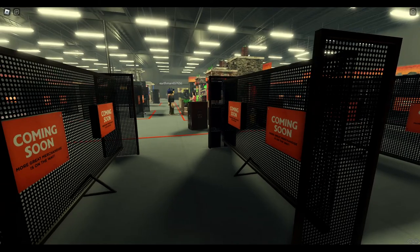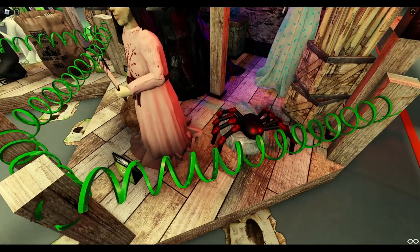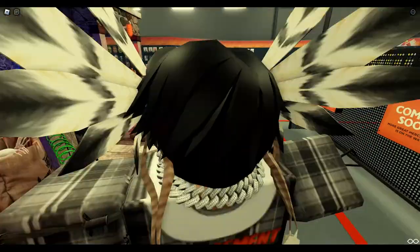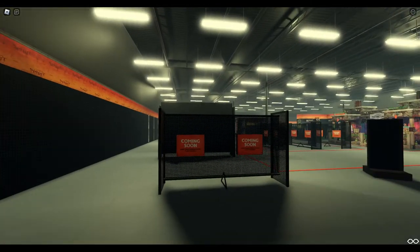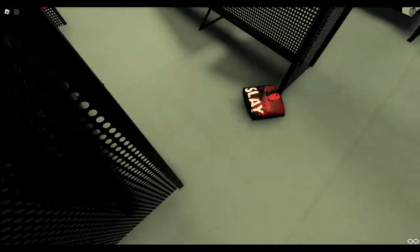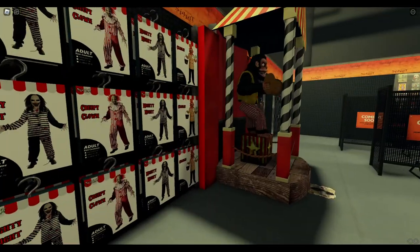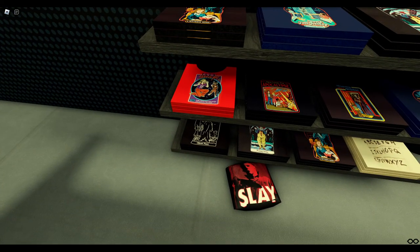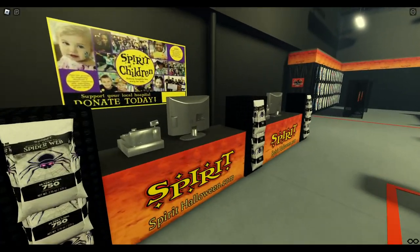Then you got some costumes — there's a whole wall of them, really nice. Dude, look at that — that's so well detailed, so cool. Over here in the corner looks like we got some suits. More suits — Jack Sparrow. It looks like you can't click on anything. I believe last year you could click and buy merchandise but I guess that's not the case anymore. We got some Ghost Face, Chucky. It would have been cool to buy something from here.